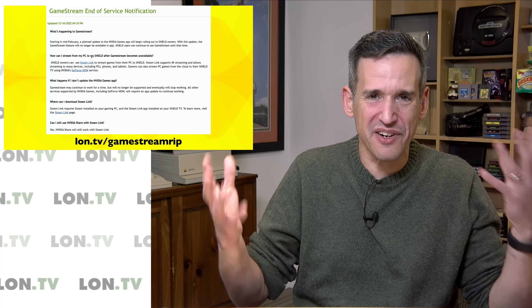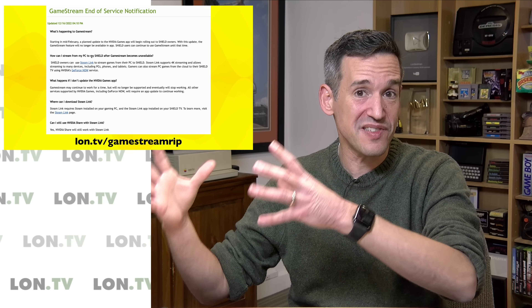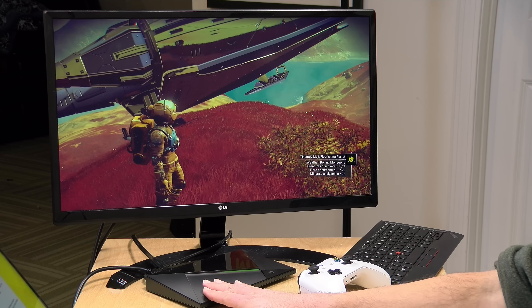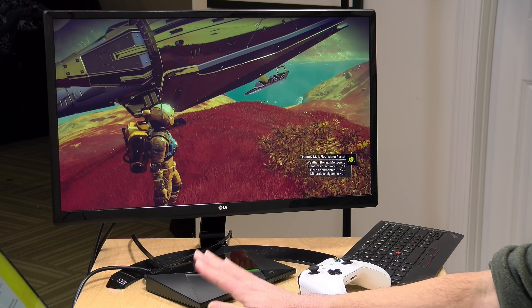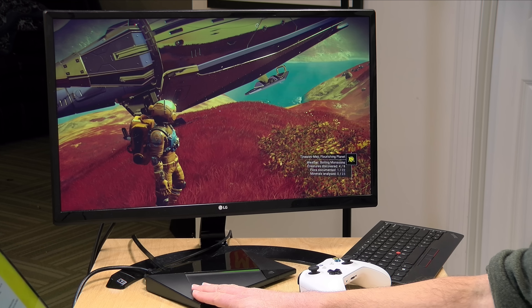The way GameStream works is that the GeForce Experience app running on the PC goes through and collects all the games on your system. For example, I've got Crackdown 3 running on my gaming laptop from Game Pass, Doom Eternal and No Man's Sky from Steam, and Fortnite from my Epic Games library — yet GeForce Experience found all of those games. And what's really cool is that when you boot one of the games up, it automatically optimizes the settings for what you're streaming to.